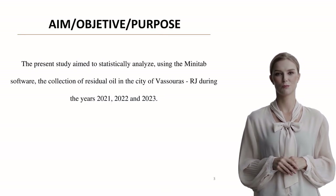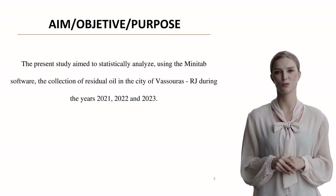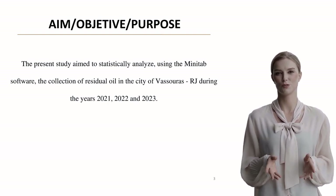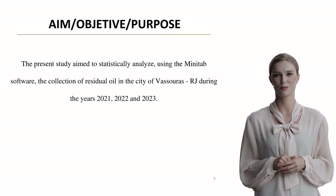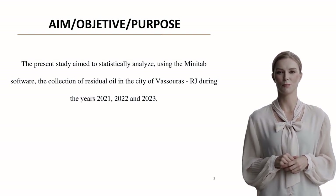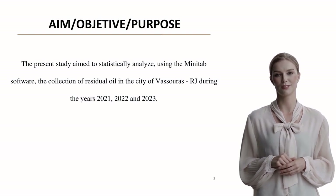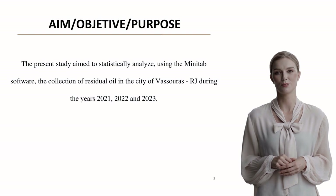The study's objective was straightforward but crucial: to conduct a statistical analysis of used cooking oil collection in Vassouras using Minitab software, examining data from 2021 through 2023. This analysis helps us understand collection patterns and effectiveness.